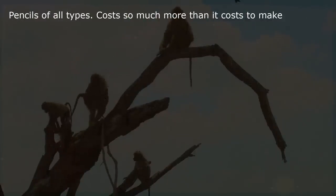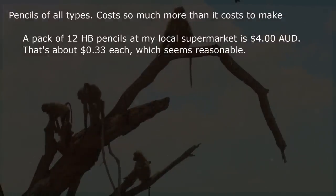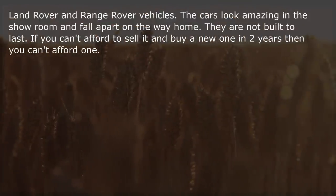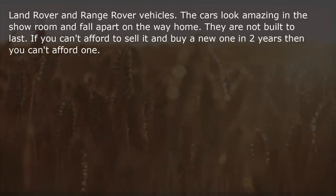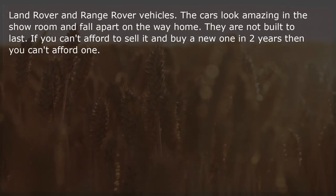Pencils of all types cost so much more than it costs to make. A pack of 12 HB pencils at my local supermarket is $4 Australian dollars — about $0.33 each, which seems reasonable. Land Rover and Range Rover vehicles — the cars look amazing in the showroom and fall apart on the way home. They are not built to last. If you can't afford to sell it and buy a new one in 2 years, you can't afford one.